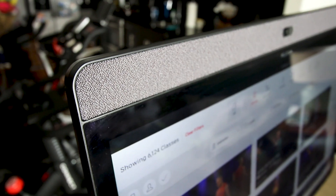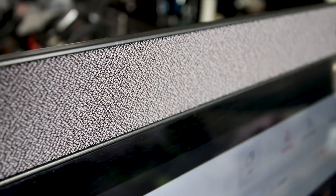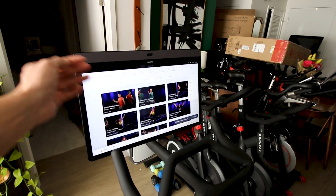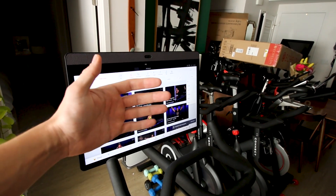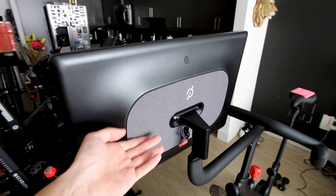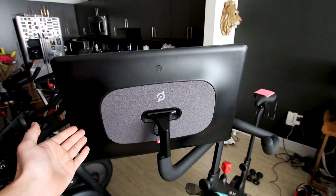Another thing I love about the Peloton Bike Plus is the speaker system. On the front of the screen, you have forward-facing speakers hidden behind a beautiful cover, and the forward-facing speakers make a huge difference in terms of sound quality — just in your face, sounds great. In addition to that, there are speakers on the back as well as subwoofers, and the sound quality you get on the Peloton Bike Plus is really, really good.